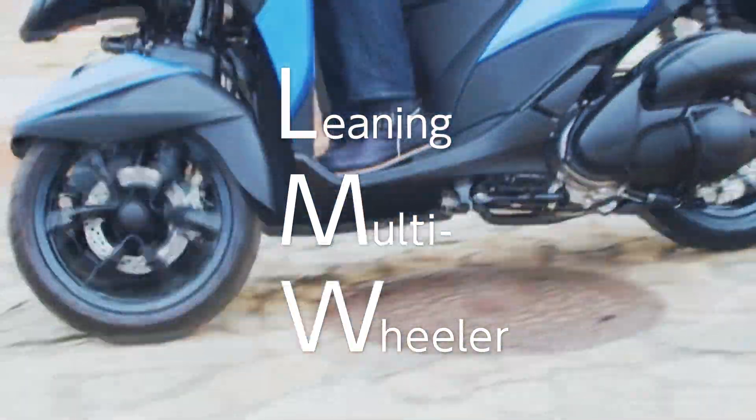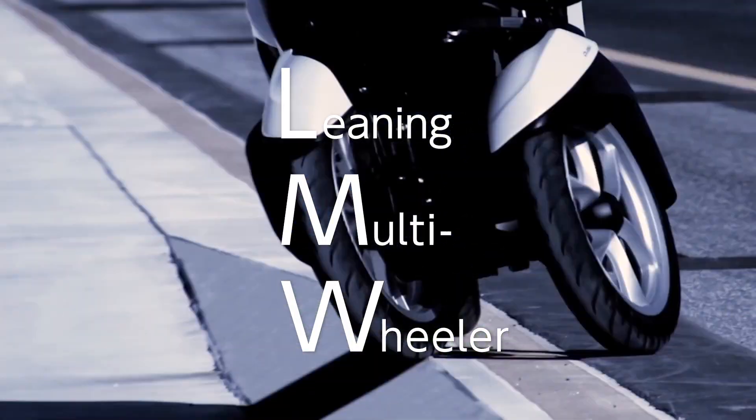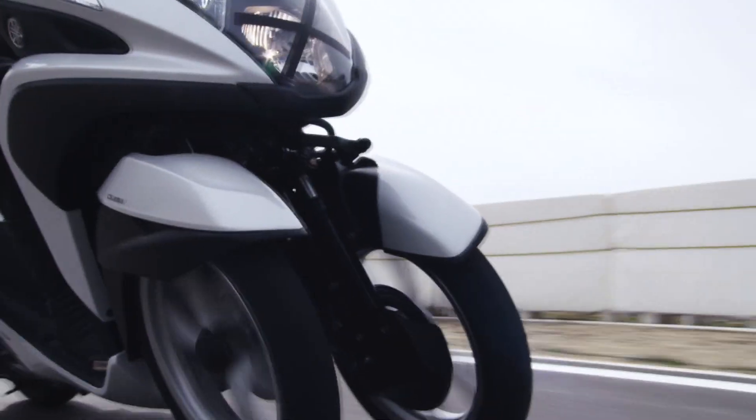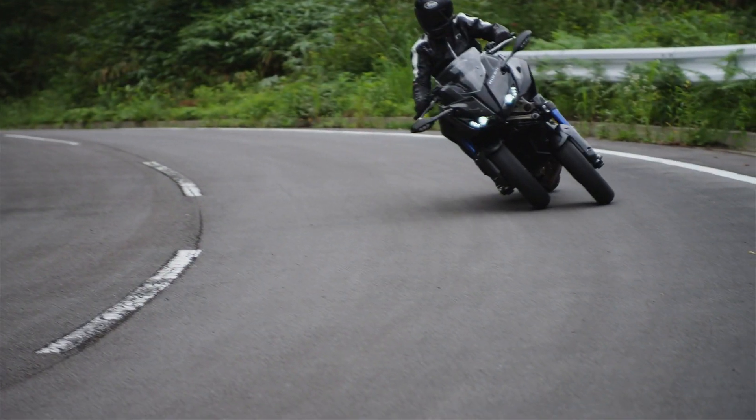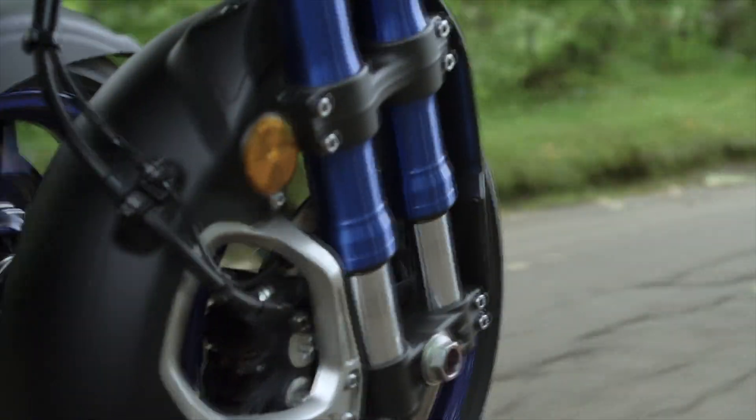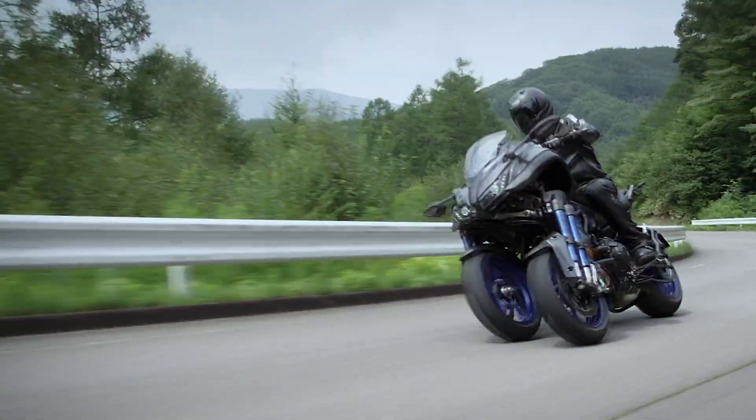The Leaning Multi-Wheeler, or LMW. How much can technology assist the rider's technique? LMWs use Yamaha exclusive technology with the goal of reducing the risk of falls.